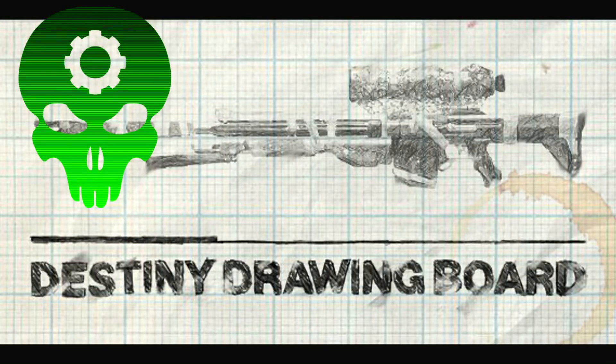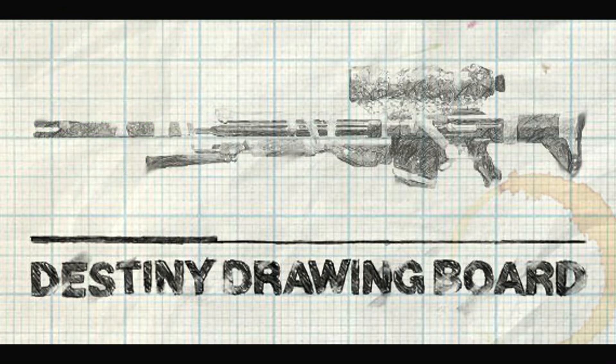What's up everybody, Greenskull here to talk to you about the weapons in Destiny. There's some brand new assets and info here, so let's go through it. I'll be showing you pictures and reading the information included. Remember, everything here is a work in progress.